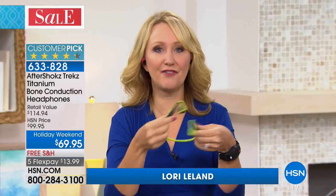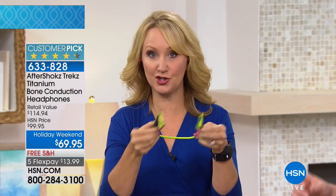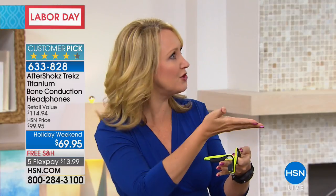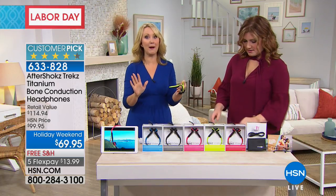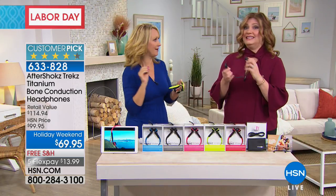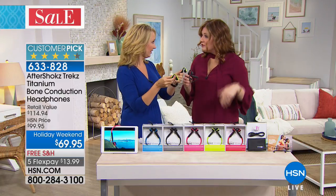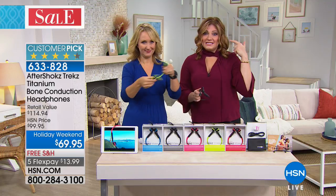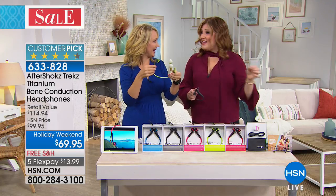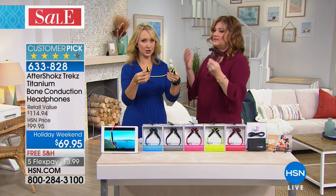The Trex Titanium won't plug your ears, giving you situational awareness so you can hear everything going on around you while listening to music, podcasts, or games, and still hold a conversation or hear when your children need you. These are great for kids on bikes going back to school — you have to be able to hear traffic. If you have earbuds in, you can hear nothing, and that is not safe.